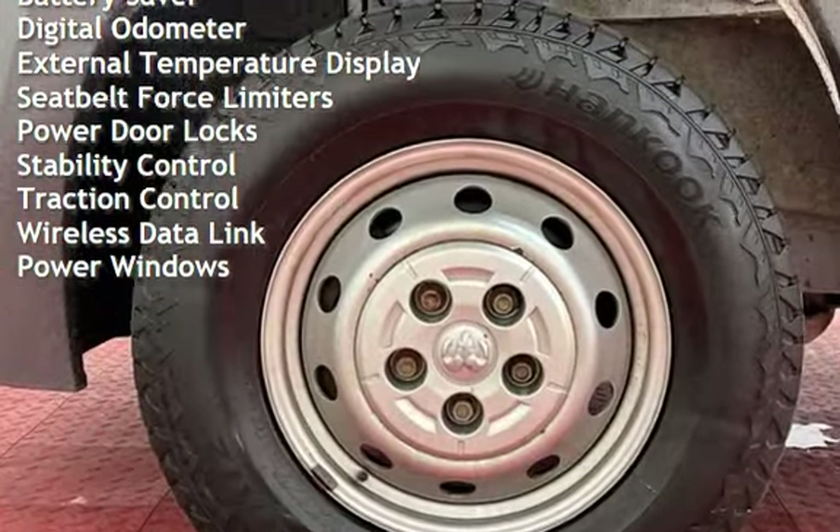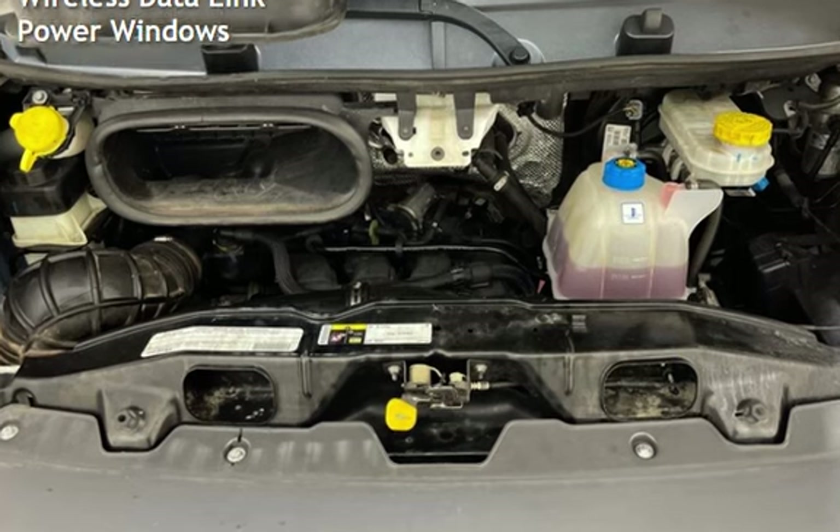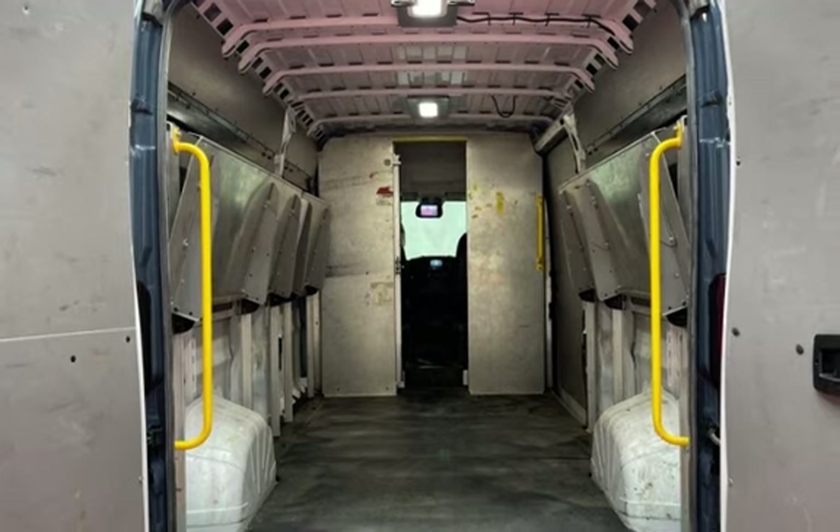Additional features include a digital odometer, external temperature display, seat belt force limiters, power door locks, stability control, traction control, wireless data link, and power windows.